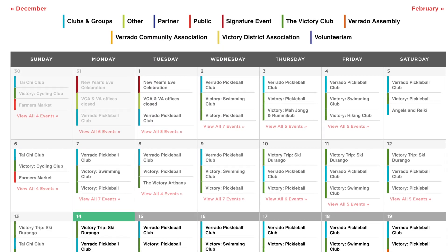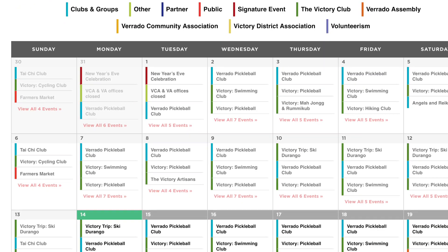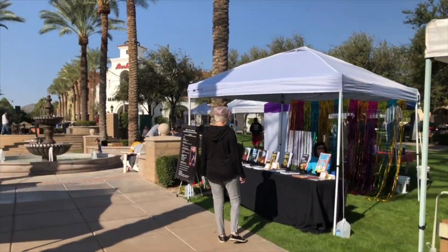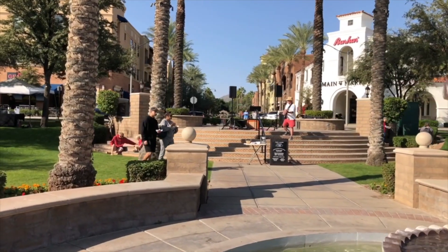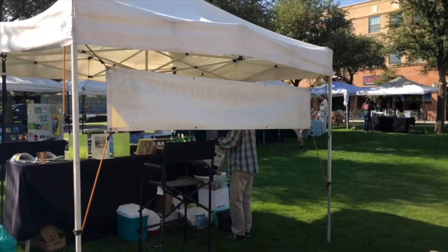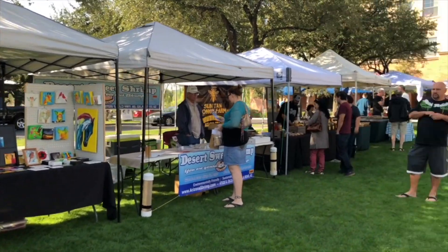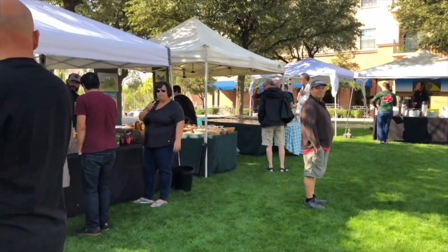There are all kinds of events going on throughout the year in Victory and Verado, including club activities and events like hometown holidays, local farmers markets, and luaus. There are also some getaway trips, like day trips to the Phoenix Open, and travel trips to places like ski resorts in Durango, Colorado. There is always something going on in Victory.